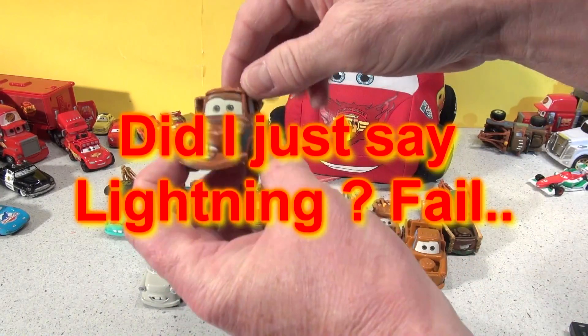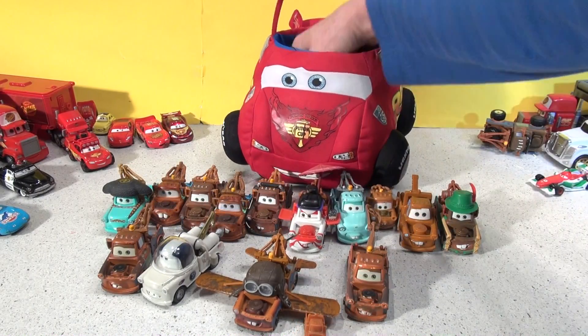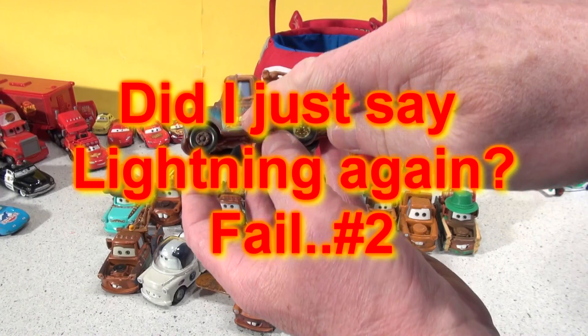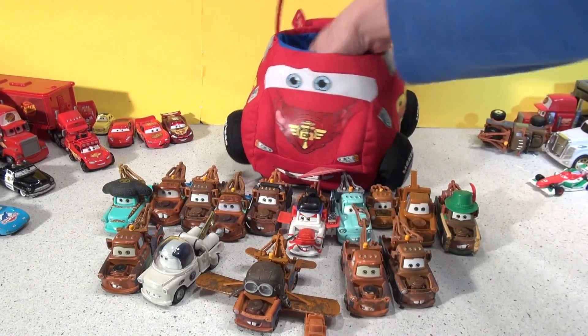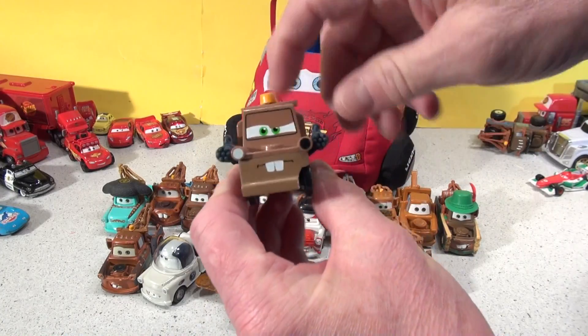That's an old Lightning — he's all beat up. Here comes number sixteen: plain old Lightning, race team 95. Seventeen: guns a-blazin' Mater, plastic from Cars 2. Eighteen: another plastic Mater — he's Drinks Mater, the waiter at the Cars 2 restaurant.